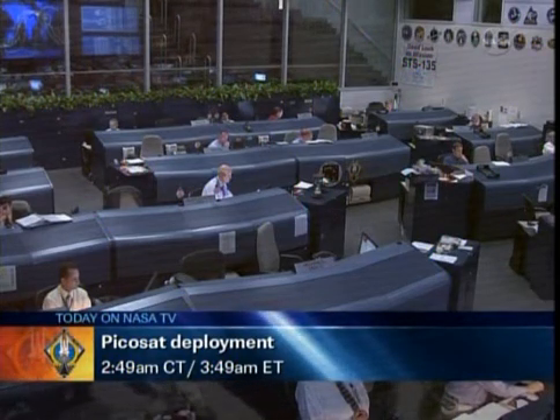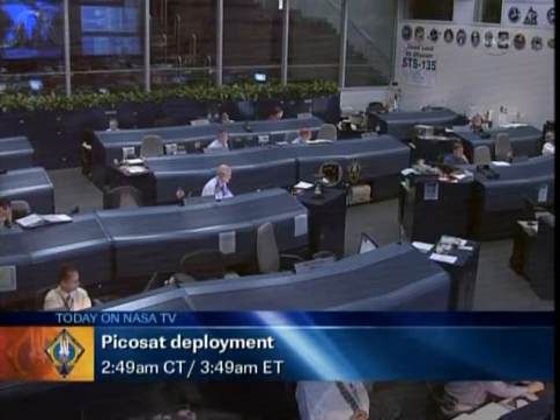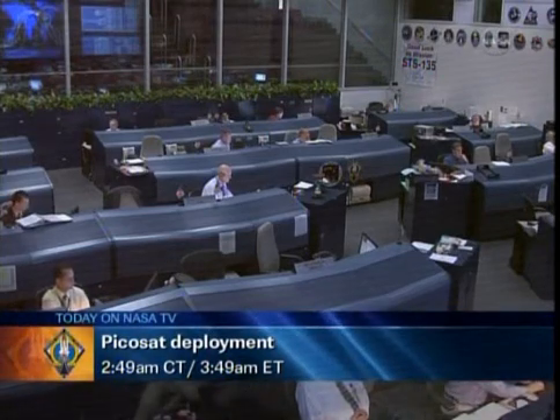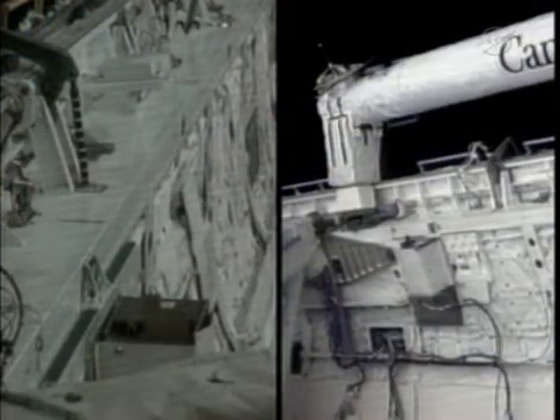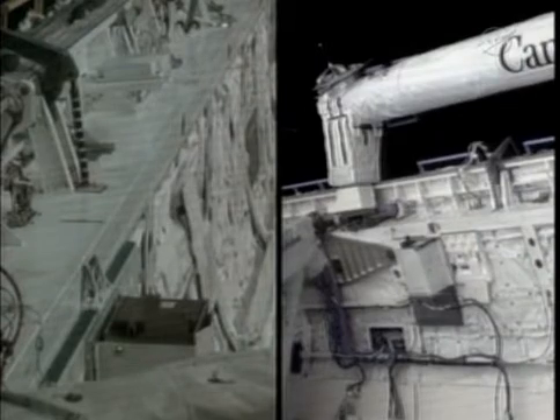This is Mission Control Houston, just a minute and a half away now from the deployment of the PicoSat, the solar cell experiment satellite from a canister on the starboard sidewall of the payload bay of Atlantis. You can see it in this split screen view. This satellite measures 5 inches by 5 inches by 10 inches, just 8 pounds. The shuttle has been placed in free drift, all thrusters disabled for the moment, as we count down the final 40 seconds till the spring ejected deployment.